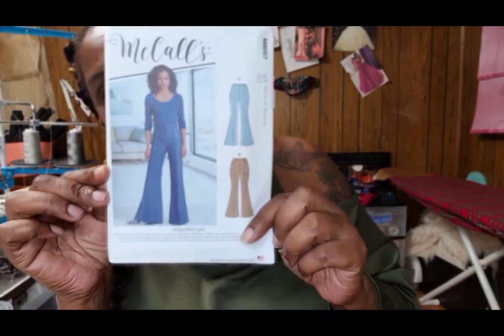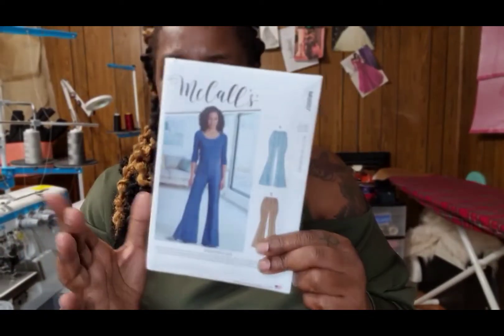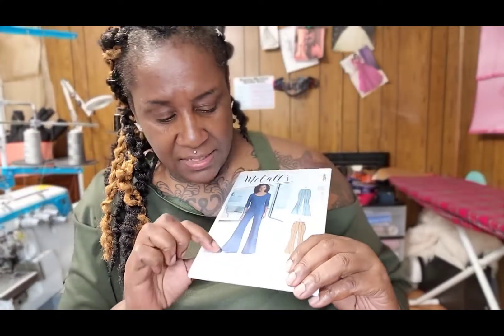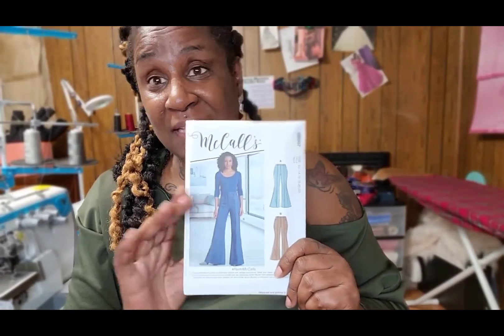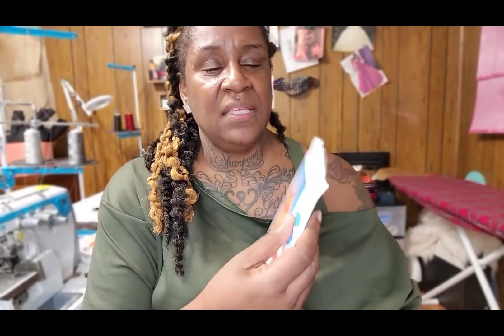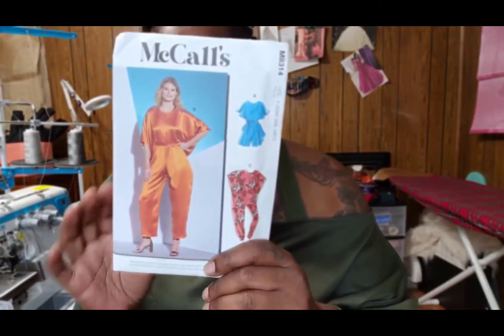Next up is 8007 — I know you guys have seen these jeans before. I love denim and I love wide leg, so I had to have this pattern. I didn't have it in my collection, so I decided to go ahead and pick it up this time around.